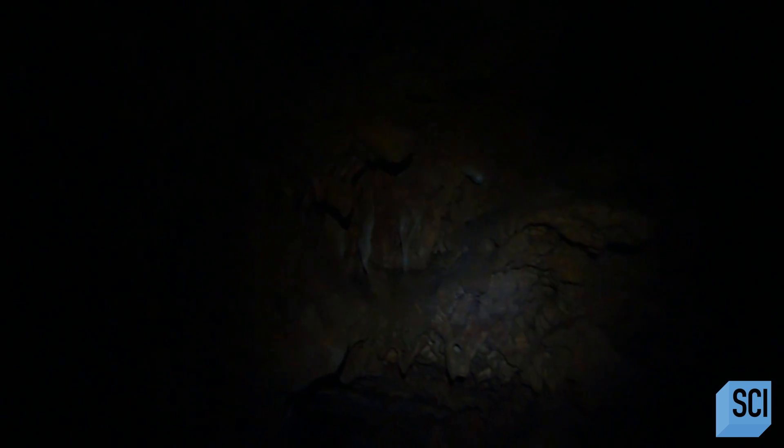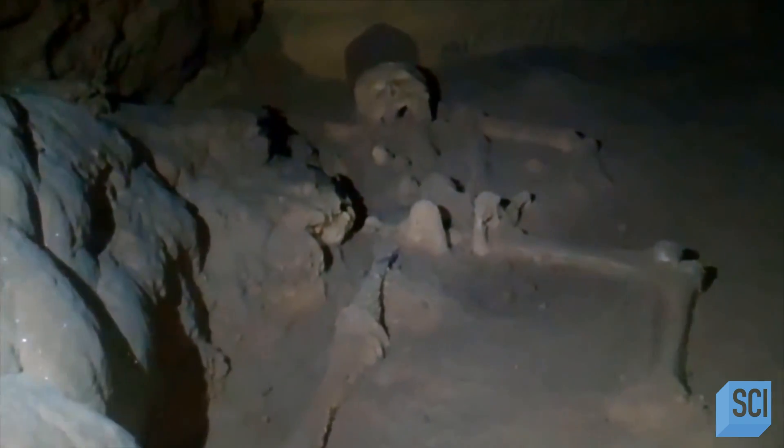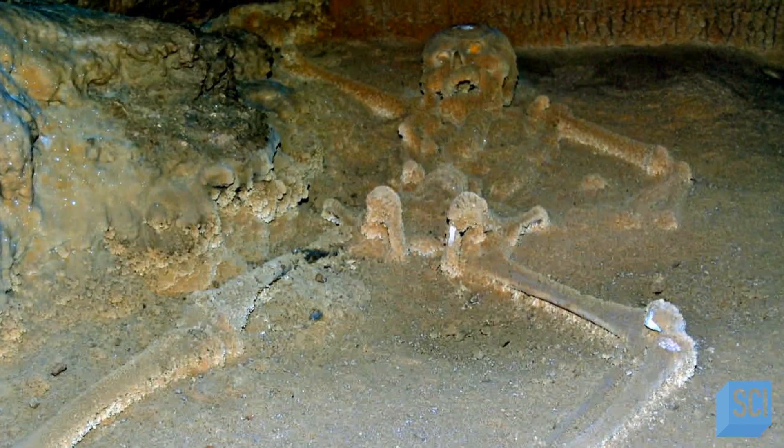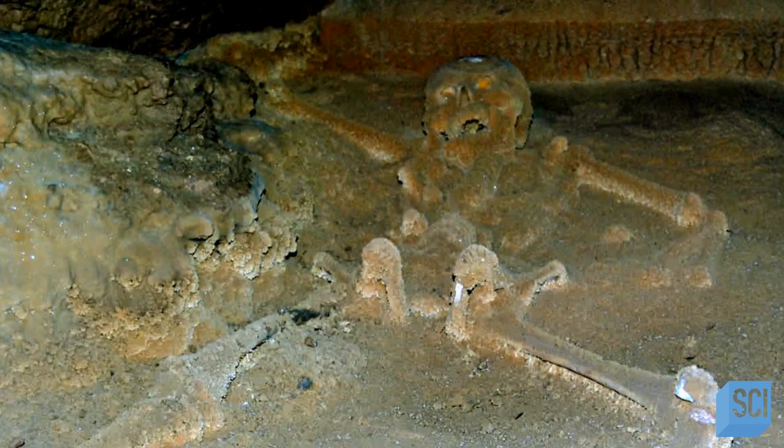Archaeologists travel half a mile up a shallow river until the cave reveals an enormous limestone labyrinth. In a small, tucked away chamber, a 12-foot climb from the cave floor, they come across a surreal sight — a skeleton unlike anything they'd ever seen. This specimen is delicate in size, it has an elongated skull, and there's a substance over it that gives it a shiny, jewel-like appearance. It really looks like something from another world.